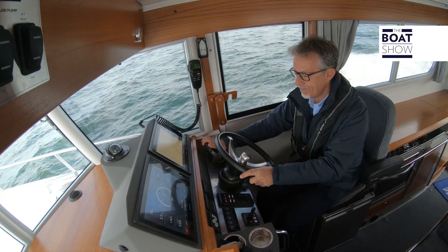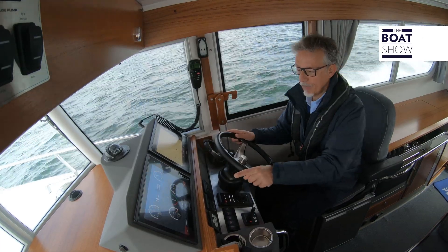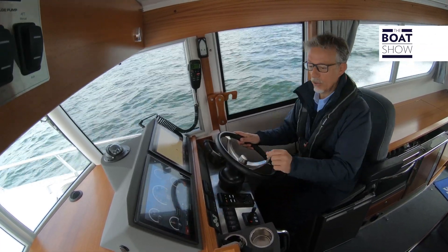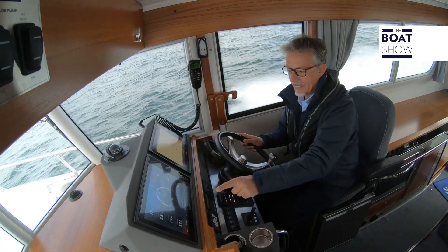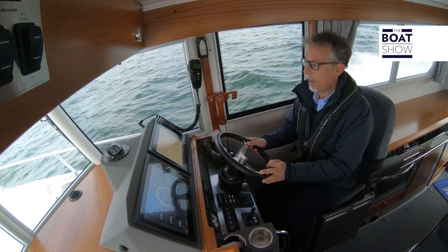Let's move a bit quicker. 26 knots, 2,600 RPM. The consumption data? 72 liters per hour, and we went down to 2.8 liters per mile.